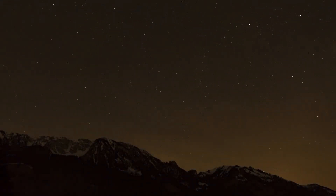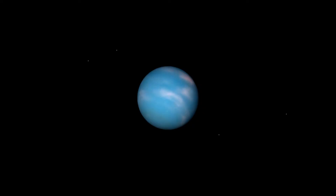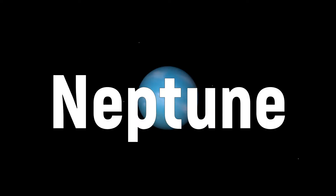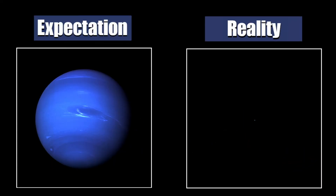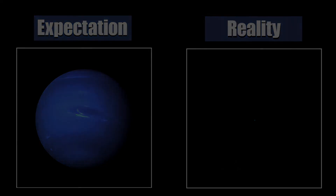The last planet is even harder to find. Meet Neptune, the farthest known planet from the Sun in the solar system. Like Uranus, it was visited only by one probe — Voyager 2 in 1989. No life, no hope, and through a small telescope you will see only a dim dark blue dot. That's everything — not even any secret alien bases.